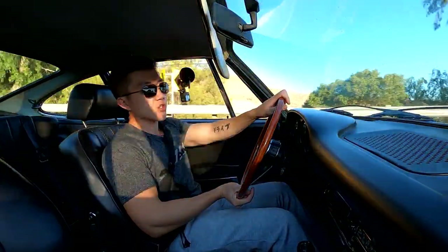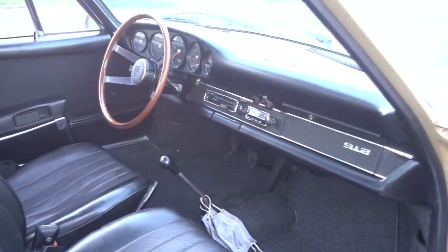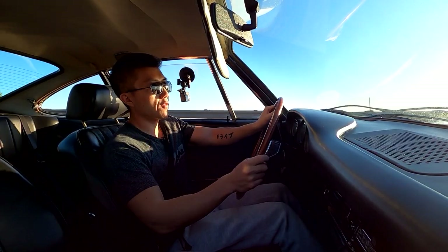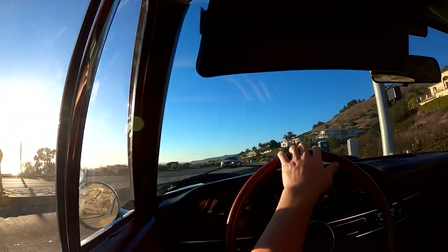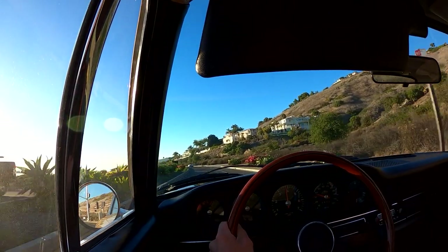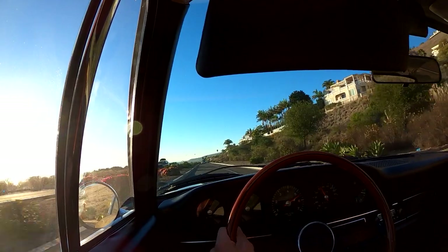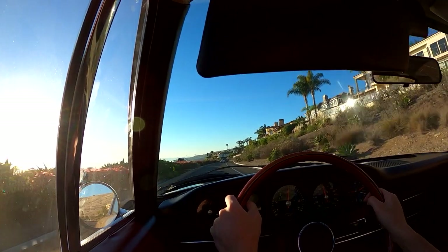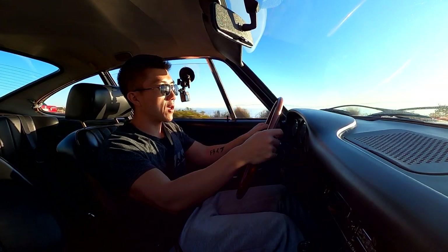The very upright driving position, classic Porsche interior, upright dashboard — the heritage of the Porsche 911, and in this case the 912, is still evident throughout the generations. Listen to that — sounds great for a little four-cylinder. This thing has so much character; I am absolutely loving every second of it.